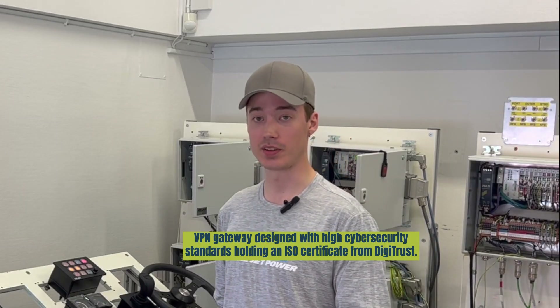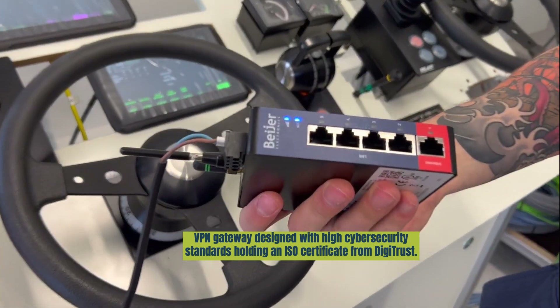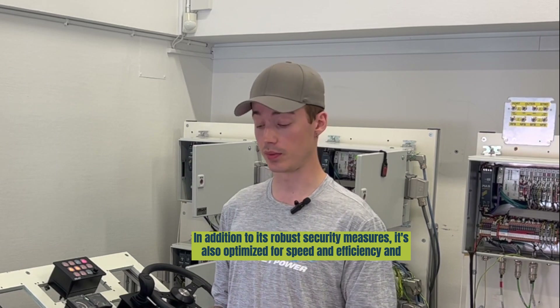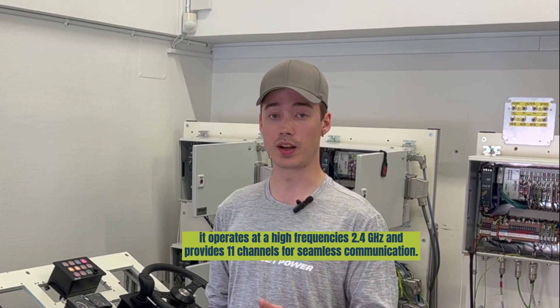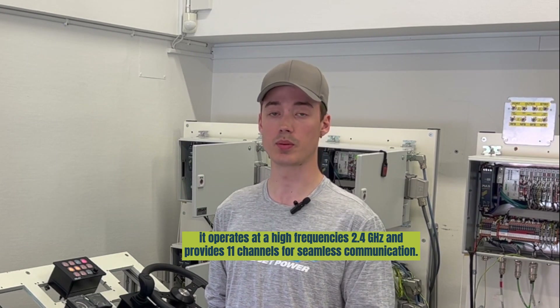This is a cloud VPN gateway designed with high cyber security standards, holding an ISO certificate from Digitrust. In addition to its robust security, it's also optimized for speed and efficiency, and it operates at a high frequency of 2.4 GHz and provides 11 channels for seamless communication.